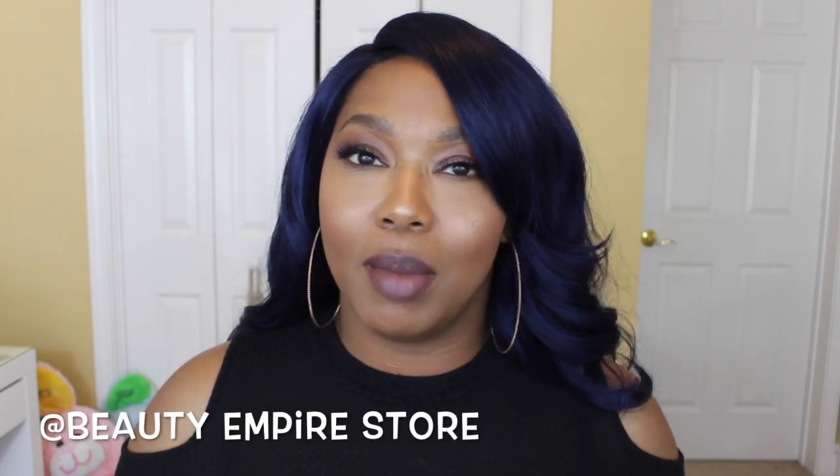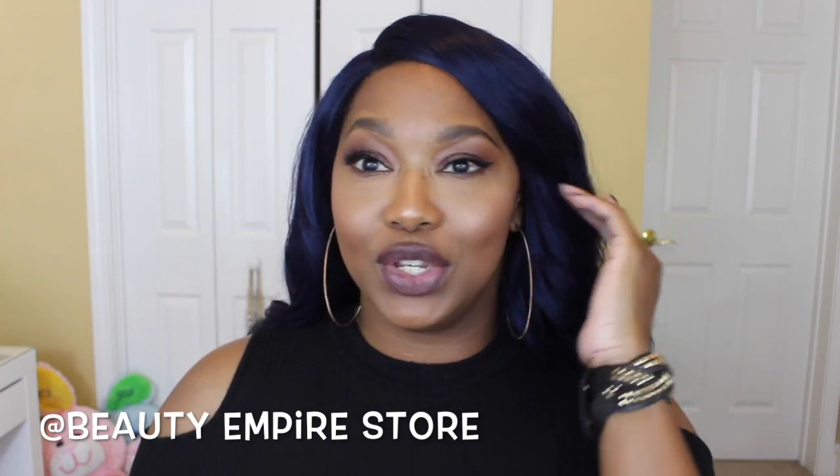Hey guys, welcome to another video. First of all, let's just acknowledge the Easter bunnies in the back — please excuse those. Y'all know Lonnie, my daughter, my seven-year-old — she seems to think that my beauty room is her playroom, so excuse that in the back. This video is being brought to you guys by Beauty Empire Store.